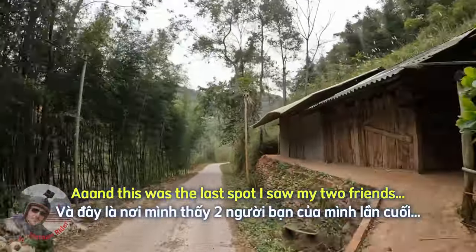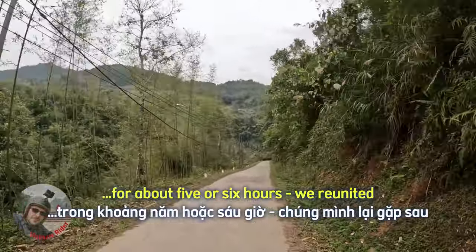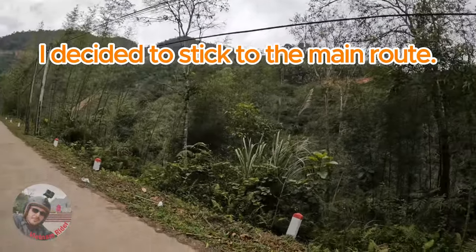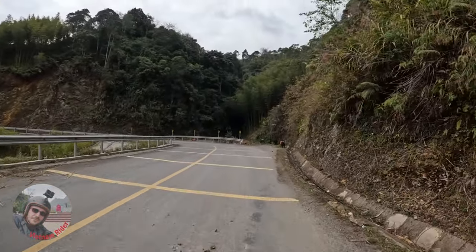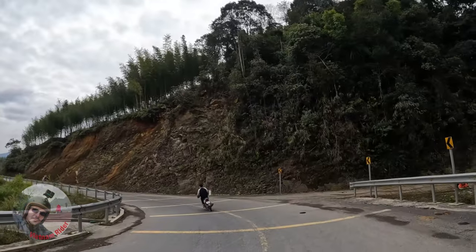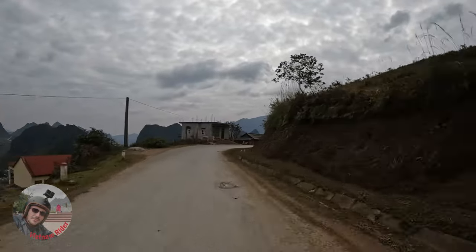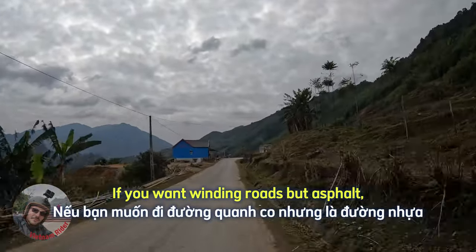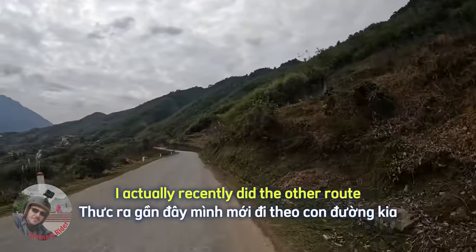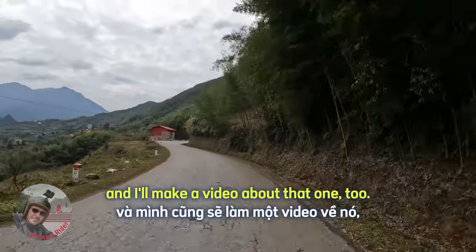That was the last spot I saw my two friends that day, for about 5 or 6 hours. We reunited in Bakkan, of course. If you want winding roads but asphalt, take the route I took. I actually recently did the other route as well and I'll make a video about that one too — just stay tuned.